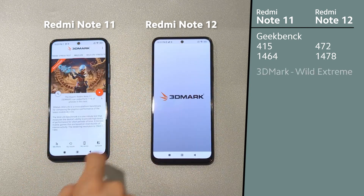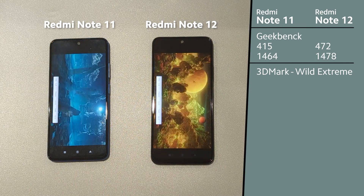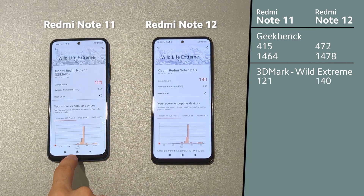Then we will switch to 3DMark Wild Life Extreme. Redmi Note 12 seems to be a little quicker.